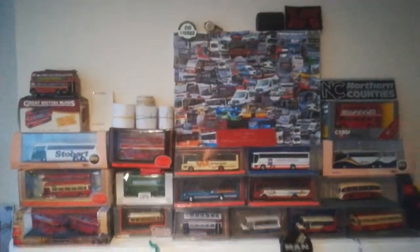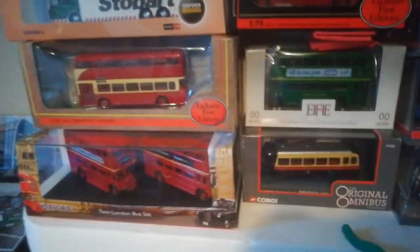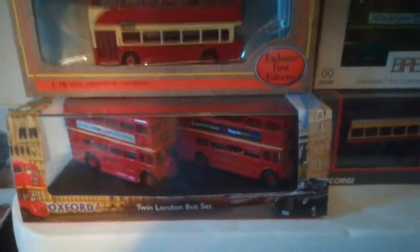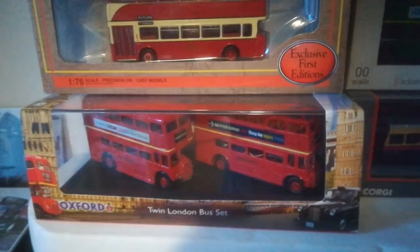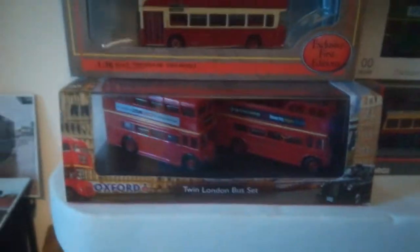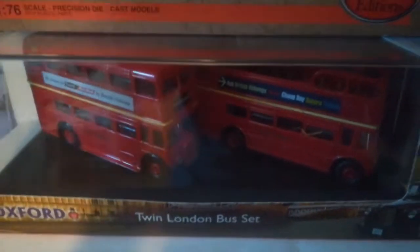Hello and welcome to another video on the West Yorkshire Bus Spot Channel. Today I'm going to do a video about all my bus stuff. So without further ado, let's get going. Shall we start on the models?